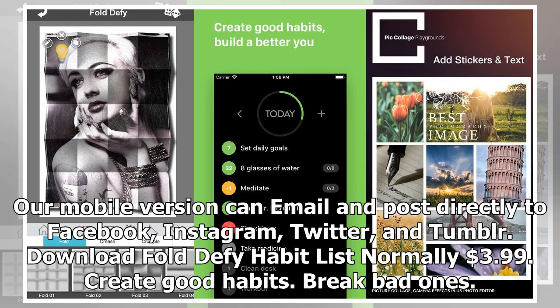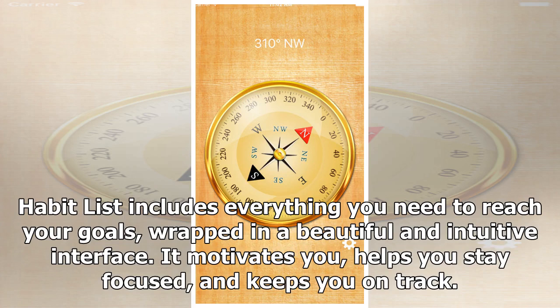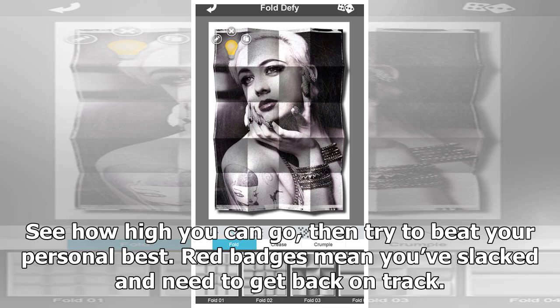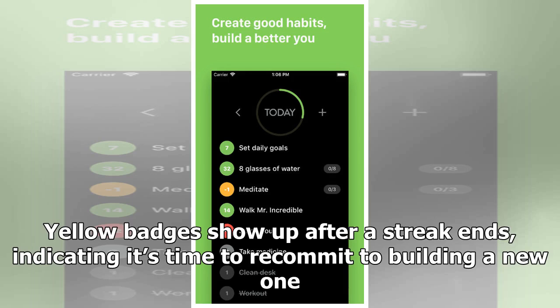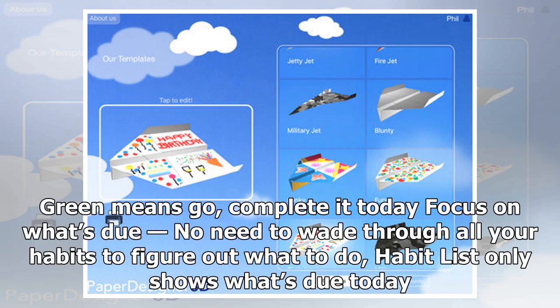Habit List, normally $3.99. Create good habits, break bad ones, build a better you. Habit List includes everything you need to reach your goals, wrapped in a beautiful and intuitive interface. It motivates you, helps you stay focused, and keeps you on track. Get motivated with streaks — keeping streaks alive is a powerful motivator. Red badges mean you've slacked and need to get back on track. Yellow badges show up after a streak ends, indicating it's time to recommit. Gray badges are optional — missing them won't break your streak. Green means go — complete it today.